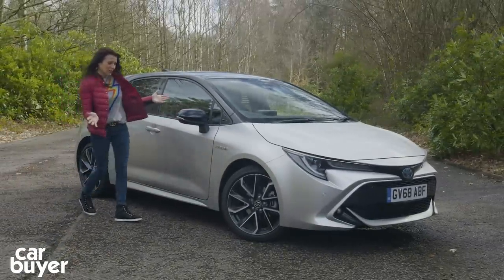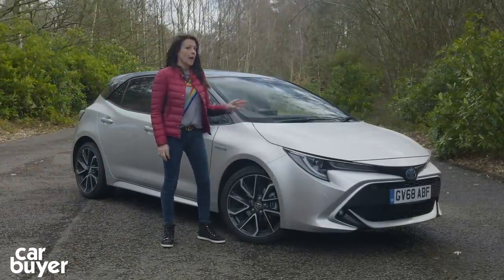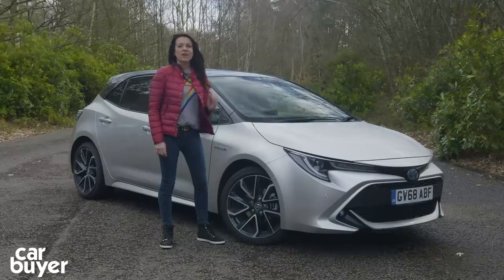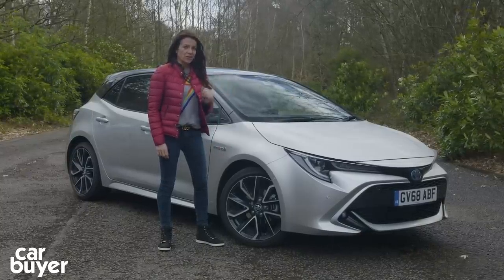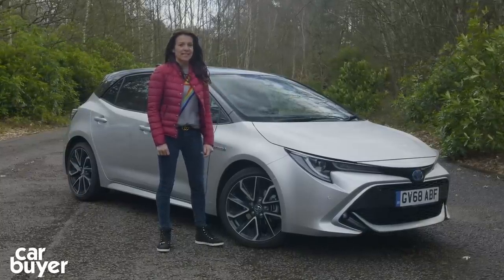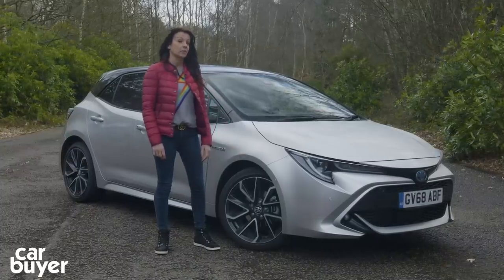It is the Toyota Corolla. But before I tell you if this car is as good or perhaps better than its rivals, don't forget to subscribe to the channel and click on the little bell icon so you know when our latest video has landed. You can also follow us on Instagram and Twitter if social media is your thing.